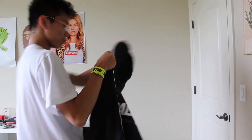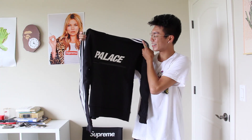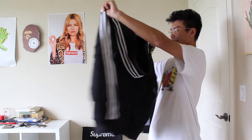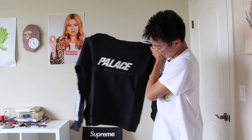Next pickup is a black track top — it's super fresh. I got size M on this. The zipper in the middle looks really nice, I love the branding, and the stripes over the hood are super sick too. And the kangaroo pouch is really dope.